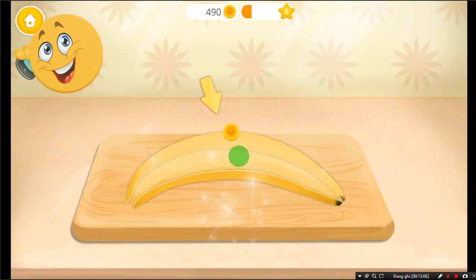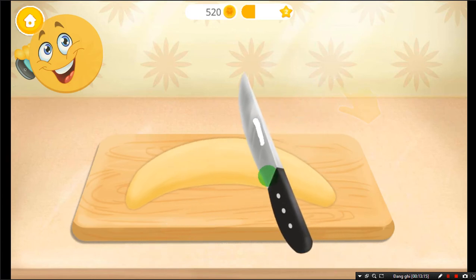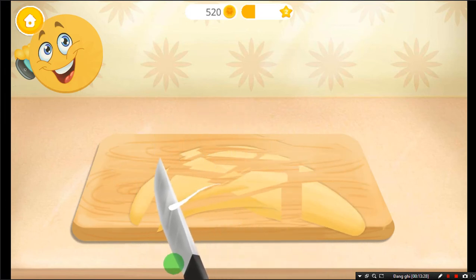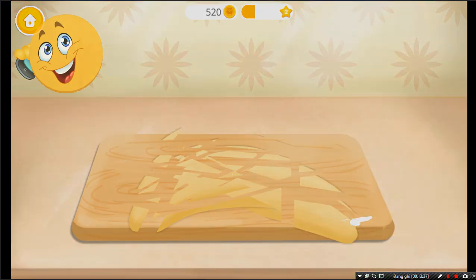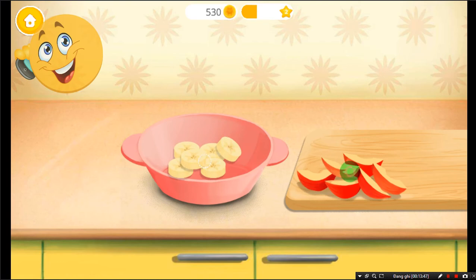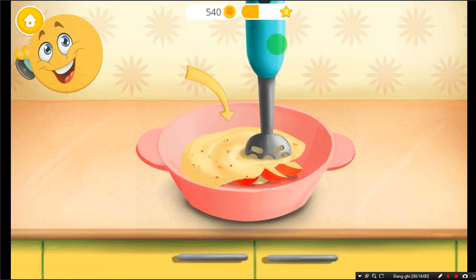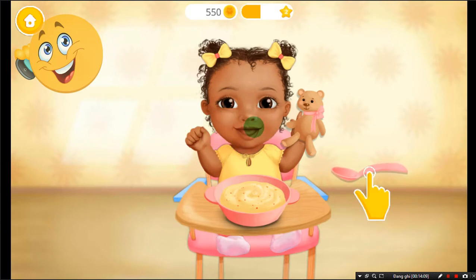Now peel the banana. And chop it. Pour the fruits into the bowl. Now let's blend it. Take a spoon and feed Layla.